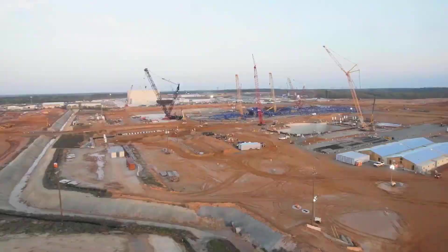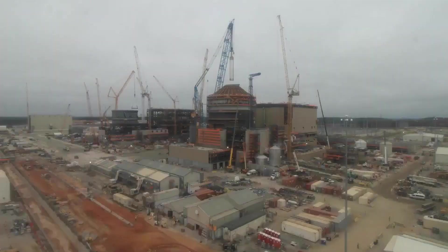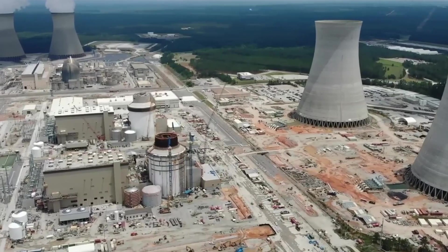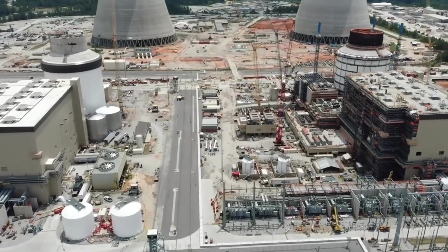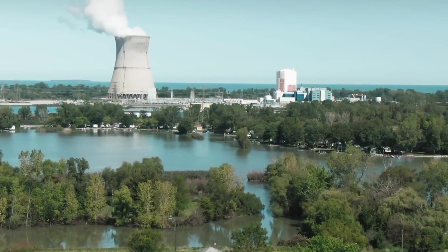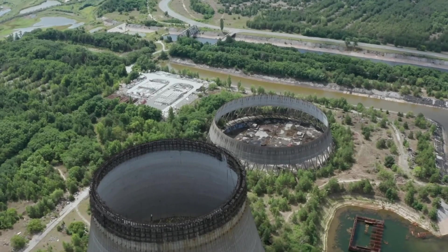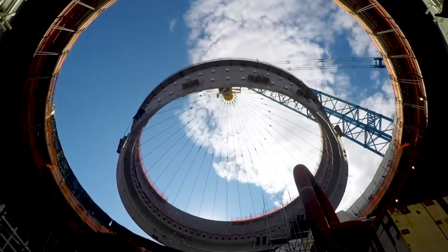On April 9, 2008, Georgia Power Company made a contract agreement for two AP-1000 reactors designed by Westinghouse, owned by Toshiba. To manage the project, Westinghouse partnered with the Shaw Group and its Stone and Webster Division. Westinghouse was responsible for engineering, design, and overall management, while Shaw took charge of manufacturing the prefabricated component modules and managing on-site construction.